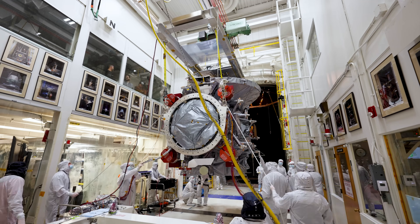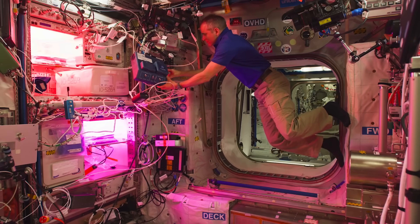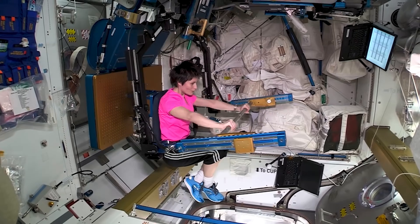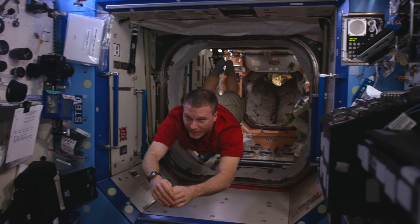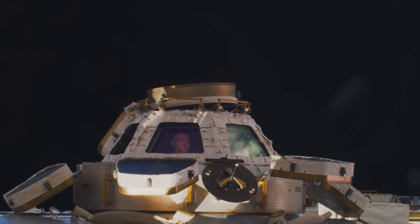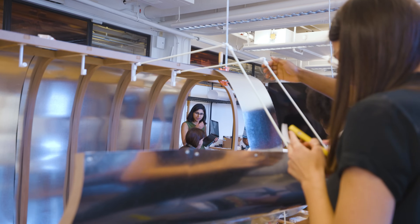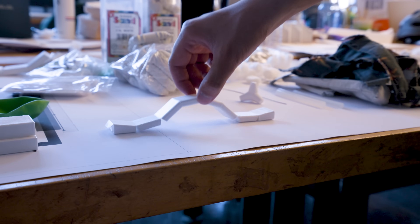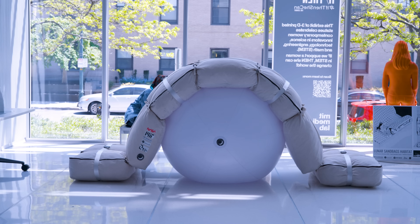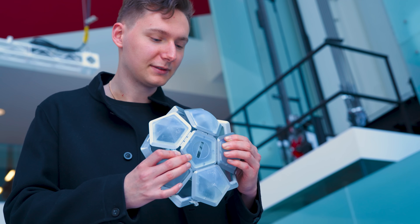Traditionally, engineers have figured out how to build safe habitats that will keep people alive and functional. But if you're talking about habitats for a long time — and that's what we're trying to design on the Moon — you really want to think about what it's like living in that habitat. That's what architects are trained to think about, and that's been the real value of this class: bringing the architecture vision together with the engineering analysis.